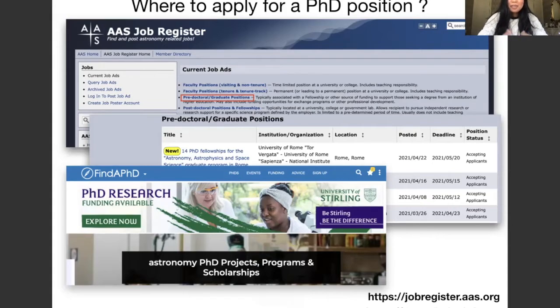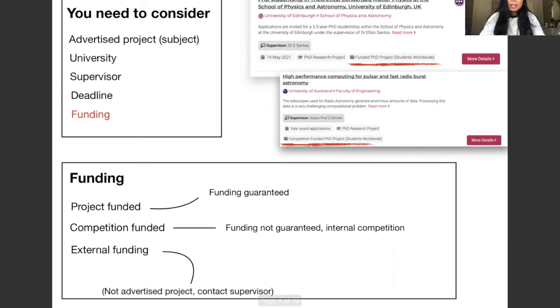Where do you find open PhD positions? My go-to website is JobRegister at jobregister.aas.org, where you will find most of the open positions in astronomy — faculty positions, postdoc positions, engineering positions, and of course PhD positions. If you scroll down to pre-doctoral or graduate positions, you will see all the open PhD positions. You can also find PhD positions at findaphd.com.